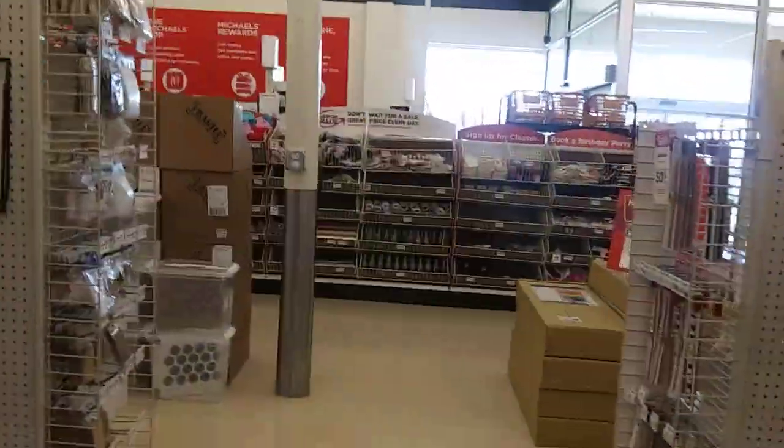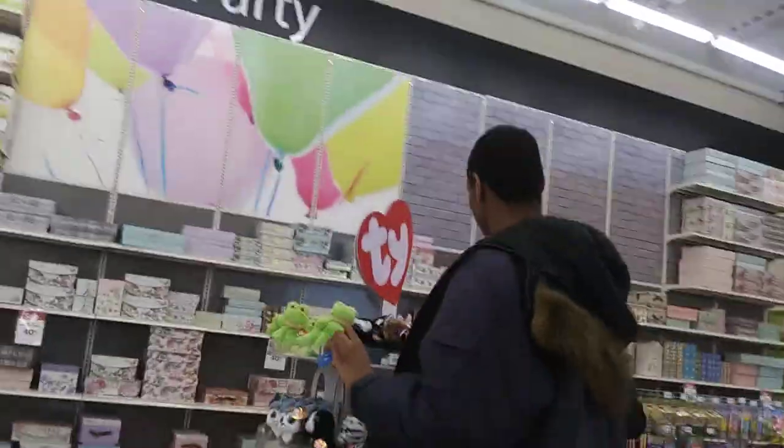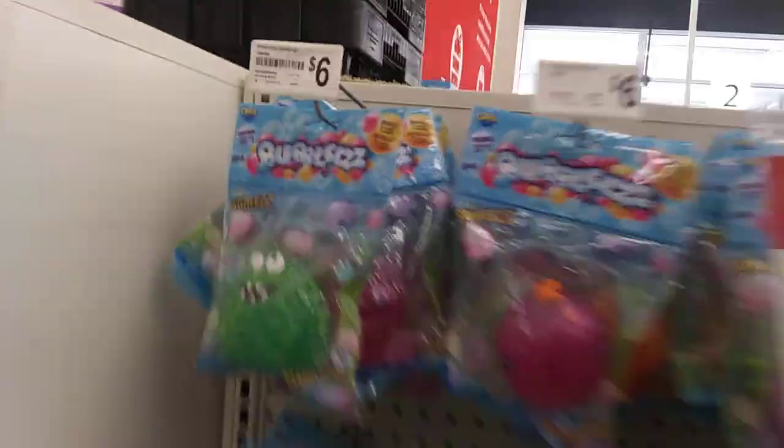I'll show you the checkout desk — come over here. They even sell containers. There's the entrance we came in. There's the big Michaels sign. Gift wrap and paint. Here's the checkout counter. Over here they have a bunch more toys. They even have magazines and all that stuff. They even have Easter eggs. That's it for now.